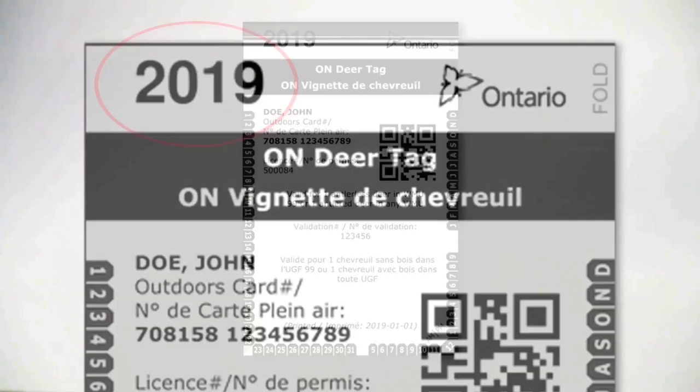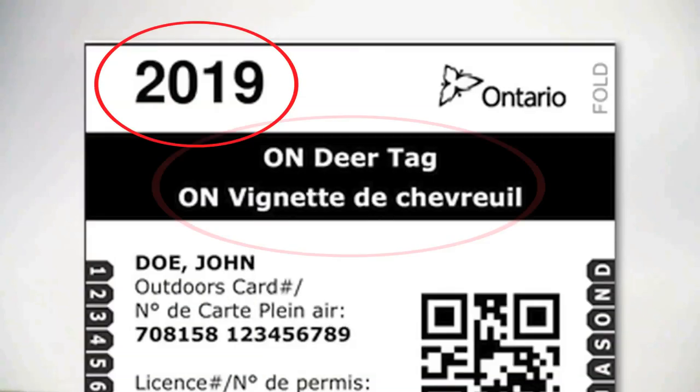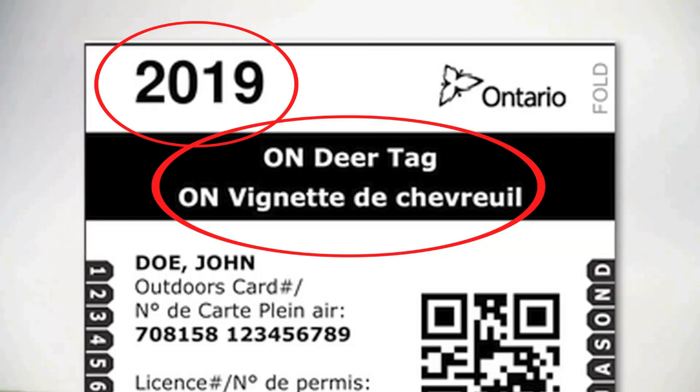On the top left corner of your tag you will see the year of the tag's validity. Underneath you will see the type of tag you possess. For this specific tag it is a 2019 Ontario resident deer tag.